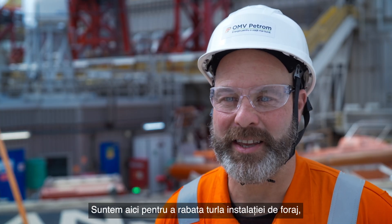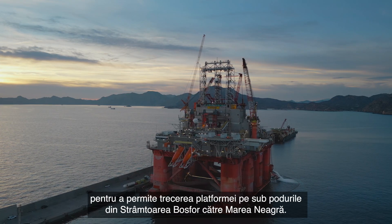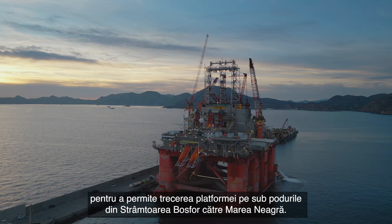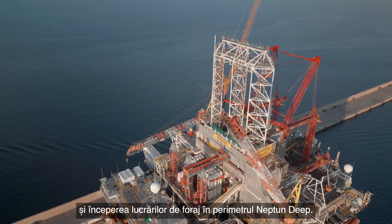The purpose for our being here is to lower the ram guide to enable the rig to pass underneath the bridges through the Bosphorus into the Black Sea. This work is essential to get us going into the Black Sea and finally start drilling on the Neptune deep field.